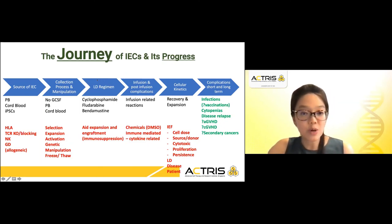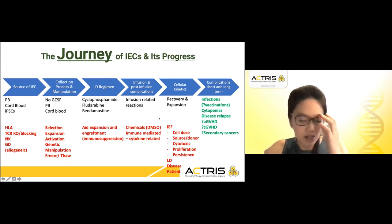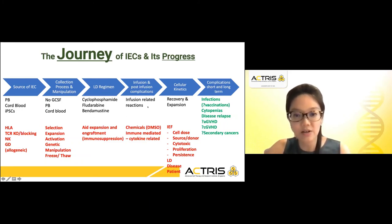In the immune setting or in adoptive cell therapy, you are looking at a lymphodepleting regimen, and a lot of it has always been using cyclophosphamide and fludarabine, and nowadays even bendamustine. This will aid the expansion of your immune effector cells that go into a patient by creating the cytokine milieu that is important for these cells to expand, and at the same time suppress the patient enough such that engraftment can occur as well.